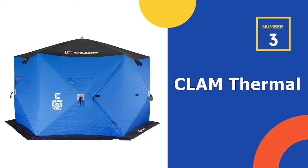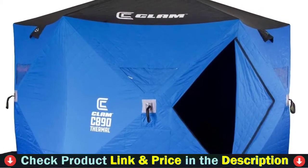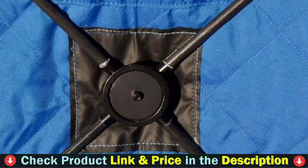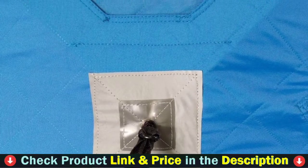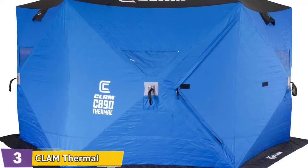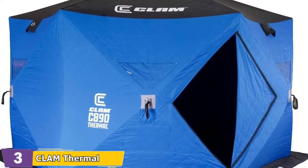Our 3rd pick is the Clam Thermal Hub Shelter Tent. This tent has plenty of space — a 6-sided hub with 89 square feet of fishable area and lots of headroom for 5 to 6 people. The shelter measures 11.5 feet in diameter and 7.5 feet at center height. It packs down easy and is light, with triple layer corner pockets for gear storage. Pack size measures 72 inches long, 12 inches wide, and 12 inches tall, weighing 58 pounds. It features 60 grams of insulation per square meter and a full thermal trap for heat retention and reduced condensation.